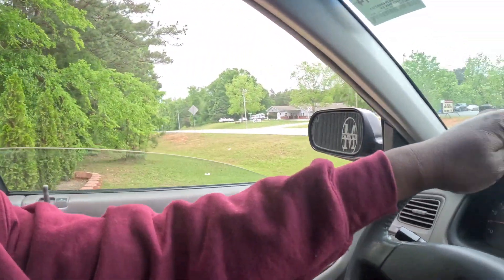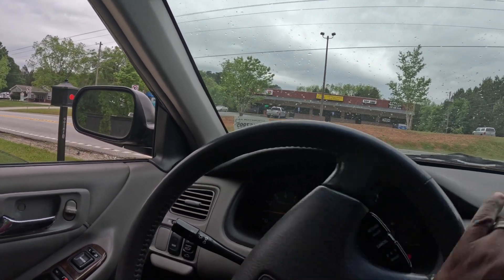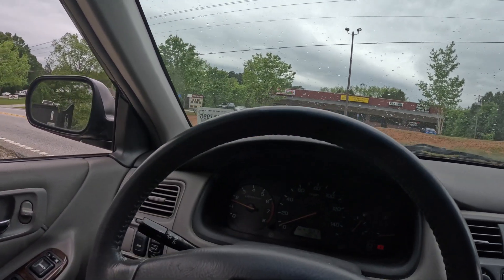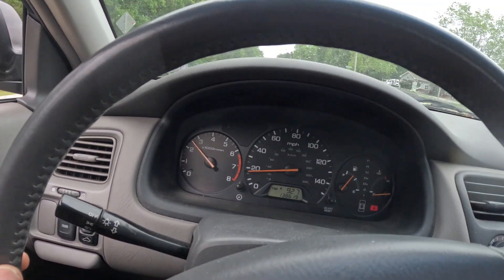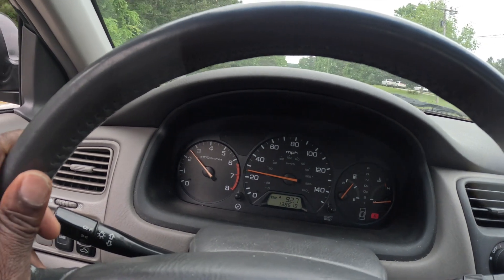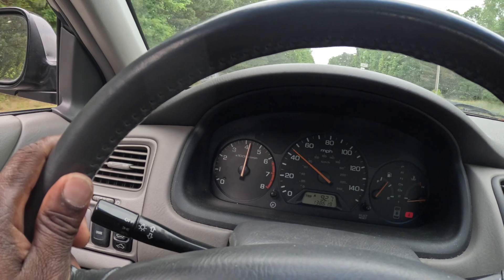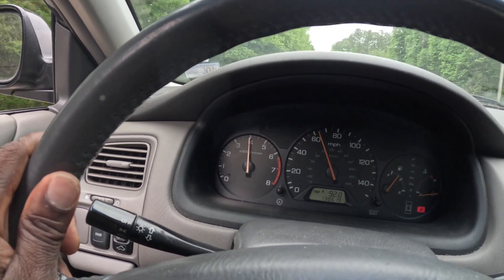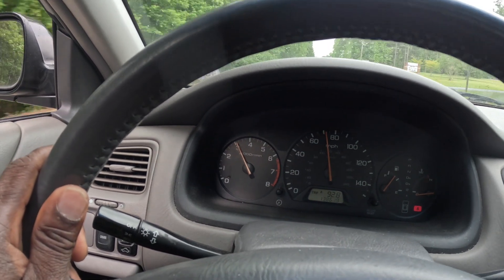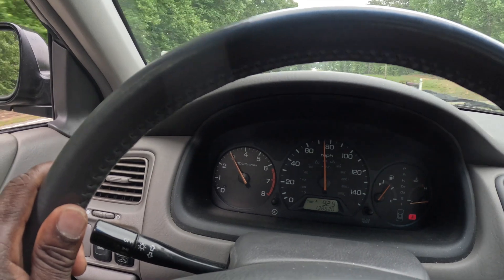So let me show y'all what it's doing. In first gear or second gear it kind of revs up on me - it doesn't sound like it's an issue internally with the transmission. It didn't do it at that time. It's changing real good in these gears, but we're gonna get down here and make a turn and you're gonna see exactly what I'm talking about.